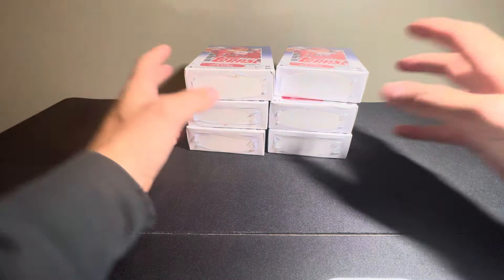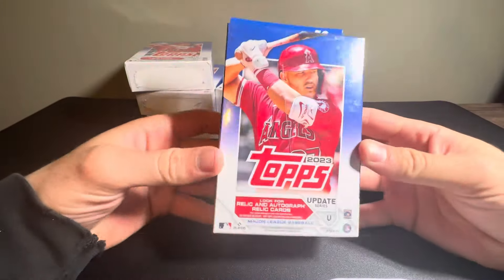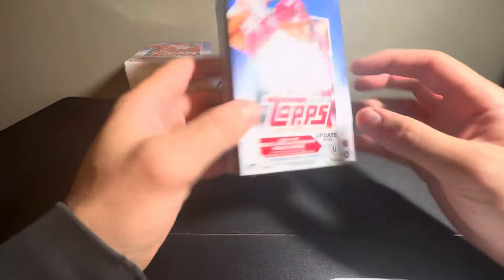All right, what's up everyone? Happy Tuesday. Today we're going to be opening some hangers of 2023 Tops Update. Cool product.